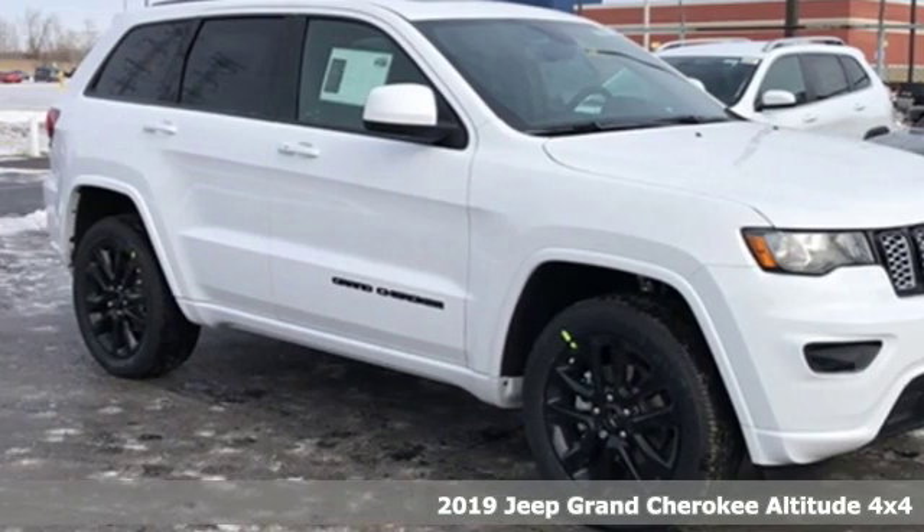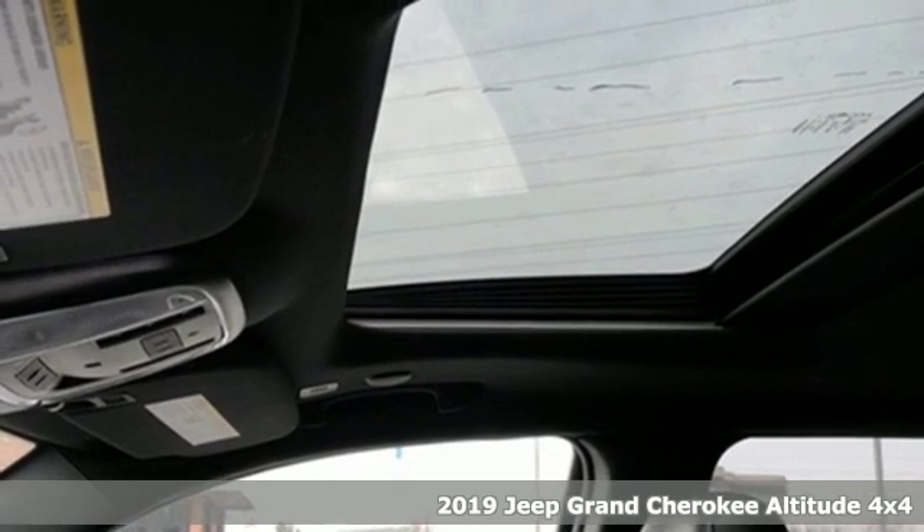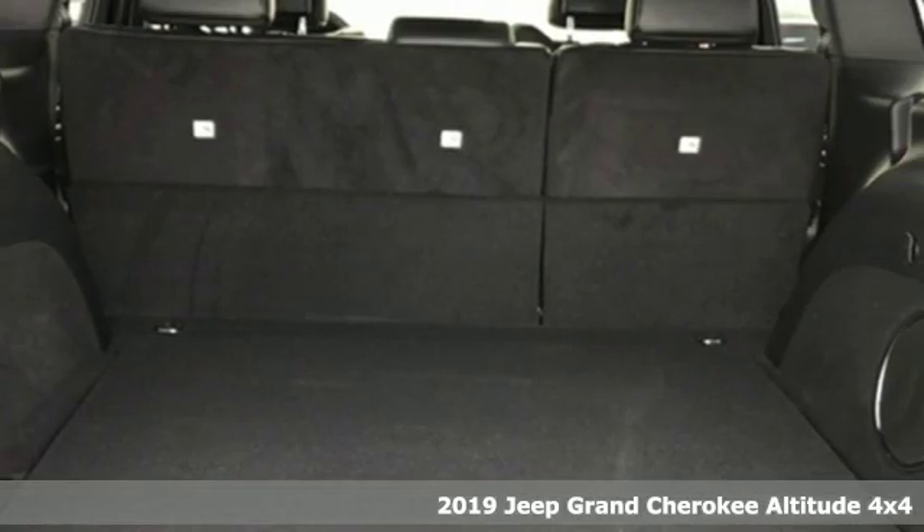It's a new 2019 Jeep Grand Cherokee. Forged from capability, bathed in luxury. This Grand Cherokee elevates your adventures.